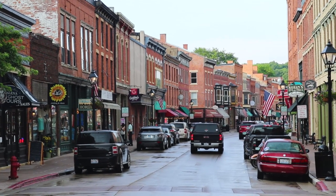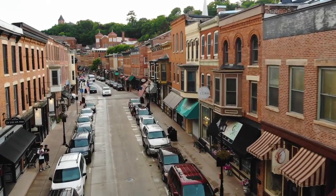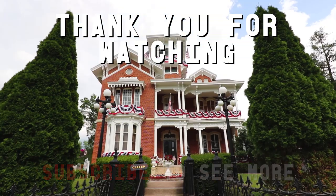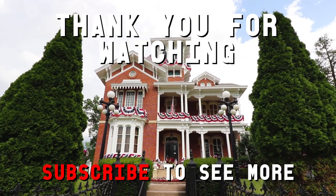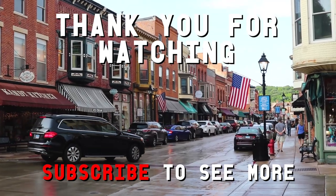Well guys, I think that's going to wrap it up — this episode of Main Streets of America, Galena, Illinois. If you like what you saw, consider subscribing. If you want to see more, drop a like and show your support. Let me know what you liked and what I could improve to make the series better. Thanks again, guys — peace out.